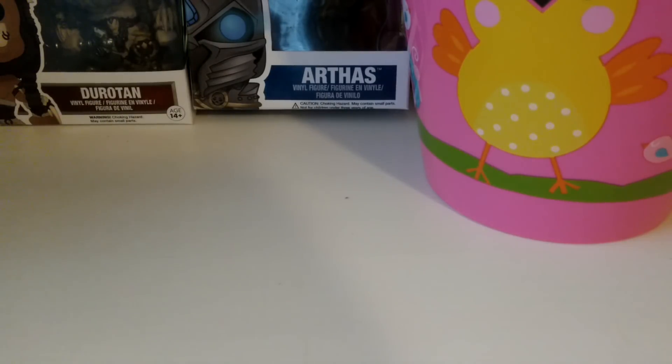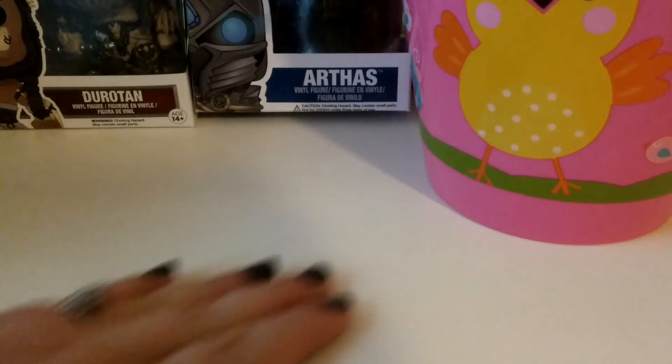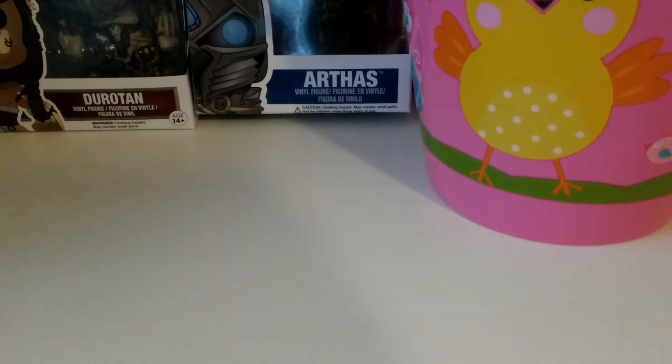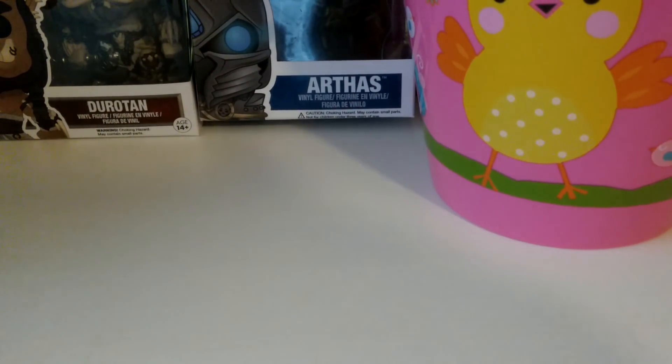Hey guys, welcome to my channel. Thank you so much for watching. I'm going to share what I melted for the week of March 12th through 18th. I did get a week behind again, so I am trying to get caught up. I'm going to film two of these today and I'll probably post them like one day after another.